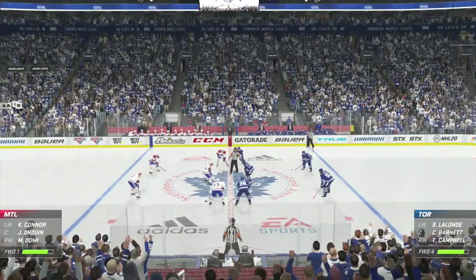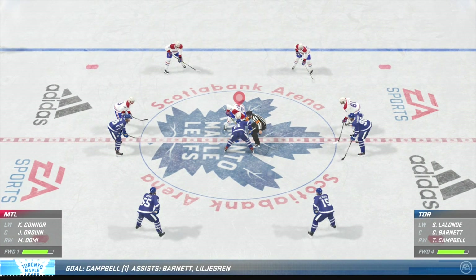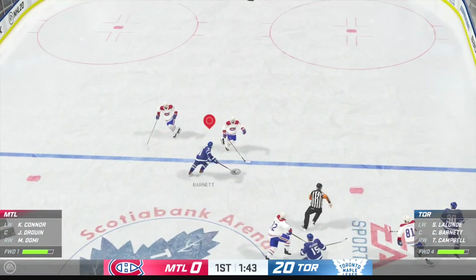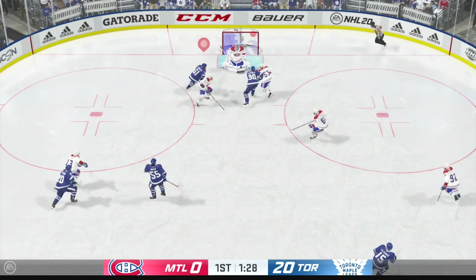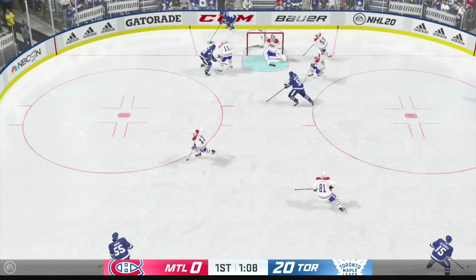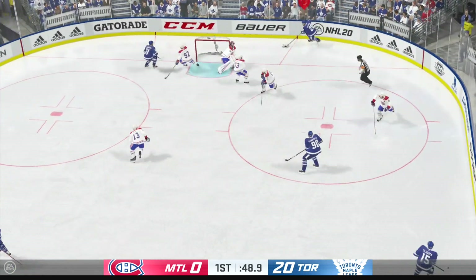He was right on the tape — first goal, first game. What an awesome night for you. Maple Leafs score, scored by number 90, assisted by number 51, Barnett, and by number 50, Timothy Lillard. Time of the goal: 18 minutes, 6 seconds.